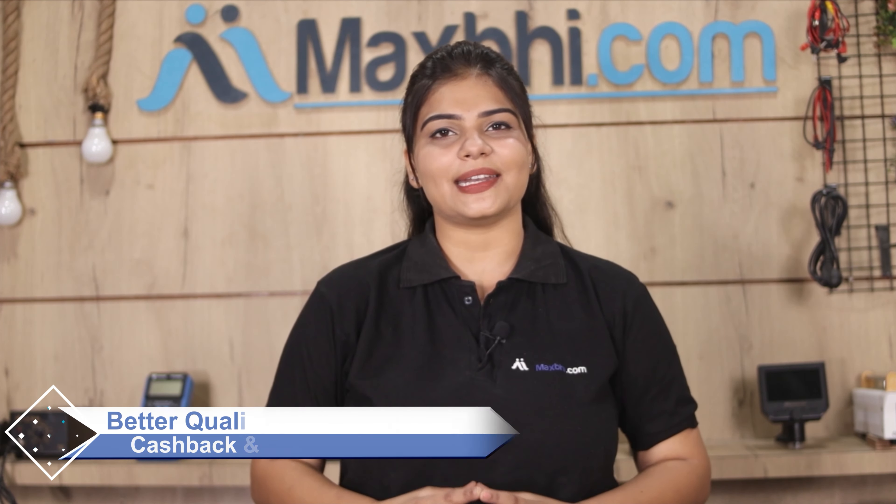Special cashback and heavy discounts are available to help you get better quality parts for your phone at the best price. So don't wait — order now!